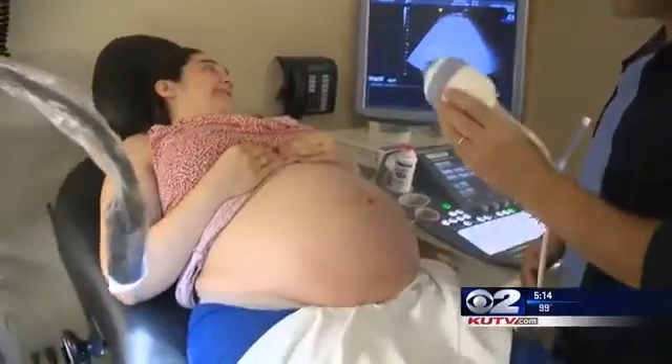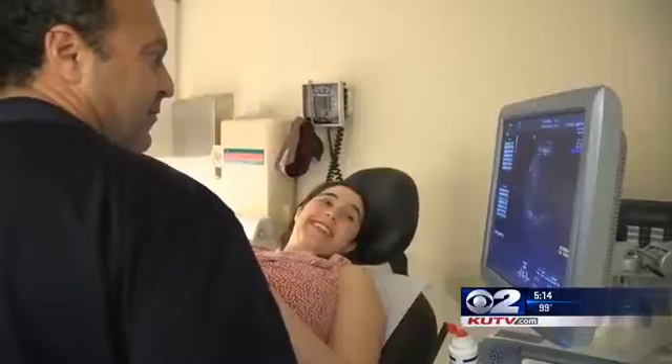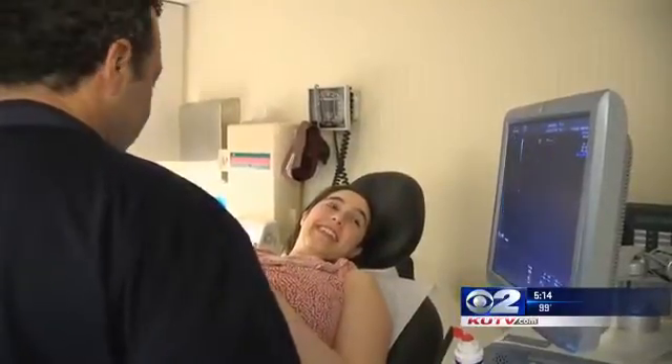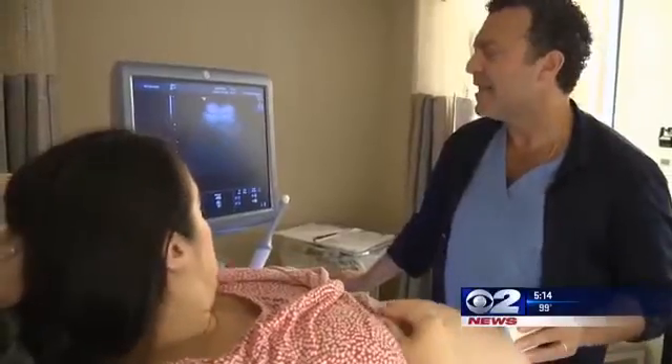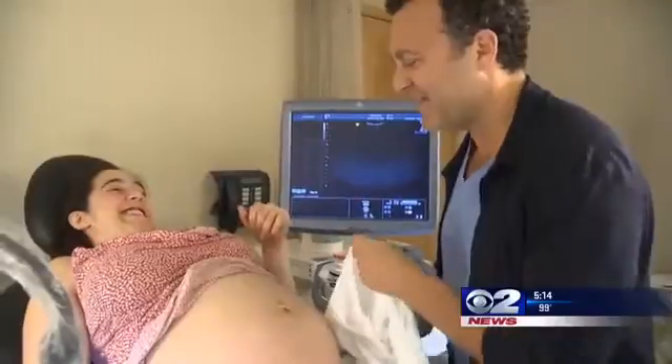Dr. Hanalane says all women should be tested for Group B strep a few weeks before their due date. We've actually decreased the risk of babies being infected by 80 percent since 1990 by doing routine screening and treatment for people who are carriers.